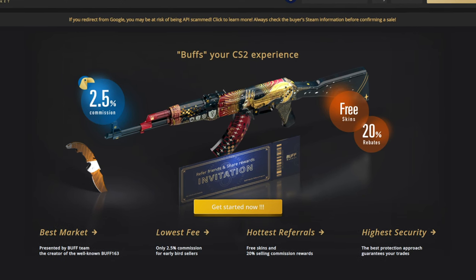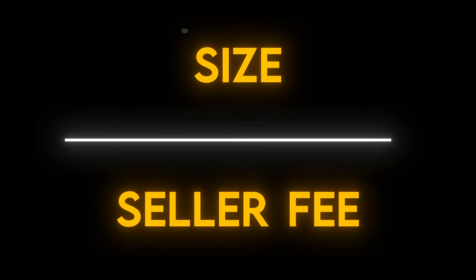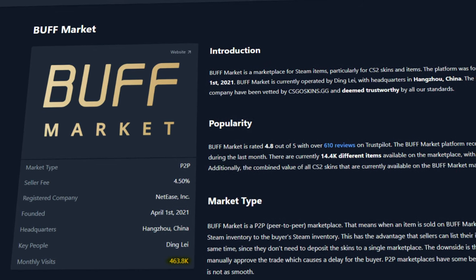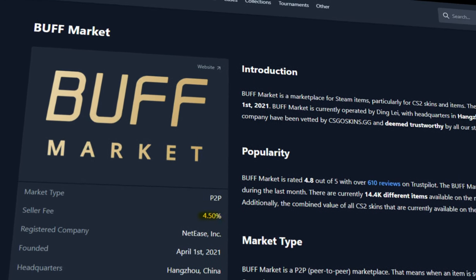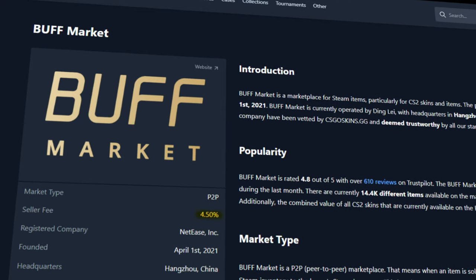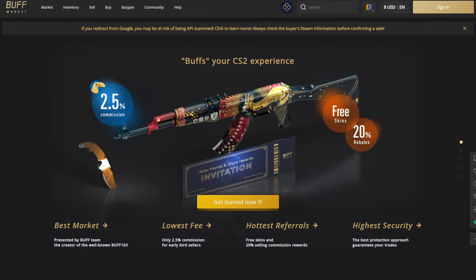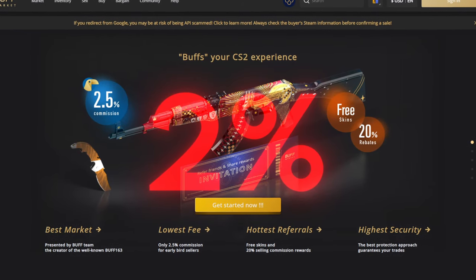Some key differences between the two are the size and the seller fee. Buff Market is only about 10% of the size with around 450,000 website visits in the last month, and they also have a larger 4.5% seller fee compared to Buff 163 which only has a 2.5% fee. This means if you sell your skins on Buff Market, you'll lose 2% more of your money per sale.